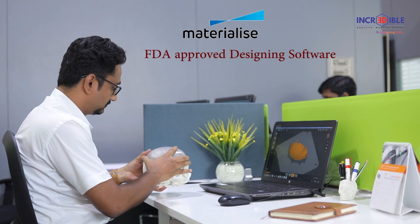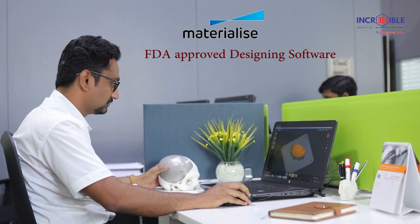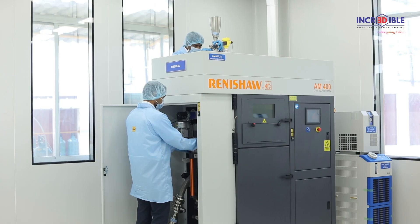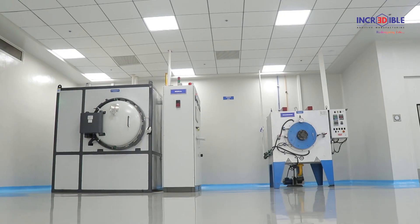The manufacturing process begins with design, where the CAD file is oriented in software. Critical parameters such as surface finish, thickness, and fitment location are finalized as per the surgeon's instructions. Machine preparation is the next step, where the build chamber is maintained at predefined pressure, temperature, and inert atmosphere.